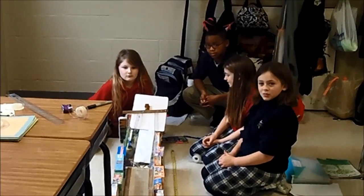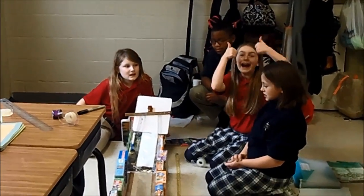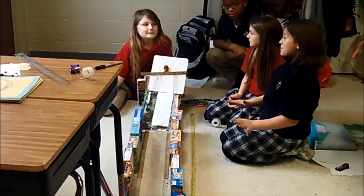We're with our first group: Devin, Kat, Kendrick, and Allie. Can you tell me some of the things that you did to put together your ramp? For one, we used a lot of tape.